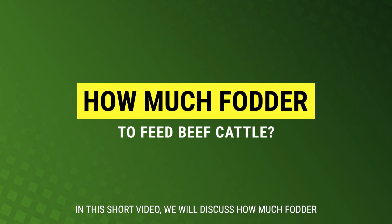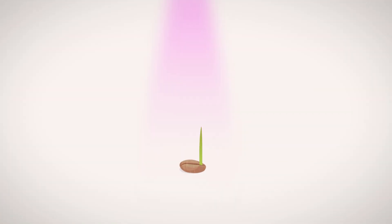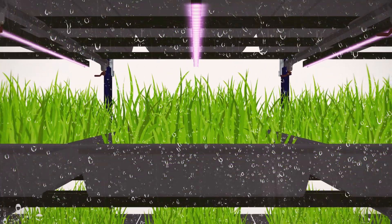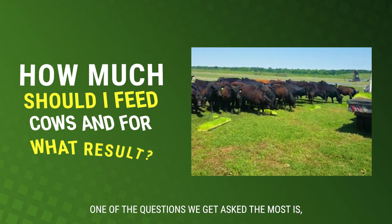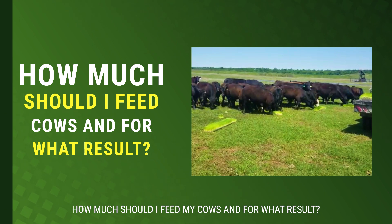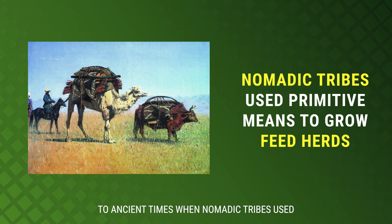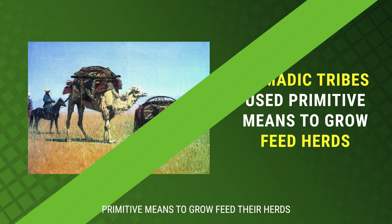In this short video, we will discuss how much fodder to feed beef cattle and the results you can expect to see. One of the questions we get asked the most is how much should I feed my cows and for what result? Feeding fodder to cattle dates right back to ancient times when nomadic tribes used primitive means to grow feed for their herds.